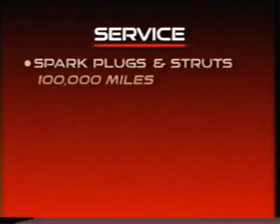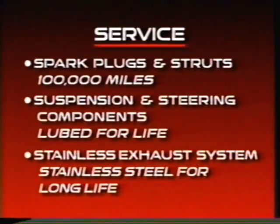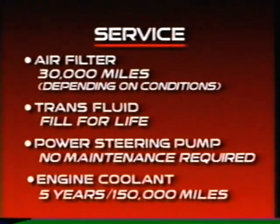On the service side, the spark plugs, front struts and rear struts are designed for 100,000 miles. There's lube-for-life suspension and steering components, a stainless steel exhaust system, and an engine air intake filter designed for 30,000 miles. The transmission is filled for life with maintenance intervals under certain operating conditions. Power steering maintenance intervals are a thing of the past, and there's long-life coolant that doesn't require changing for five years or 150,000 miles.